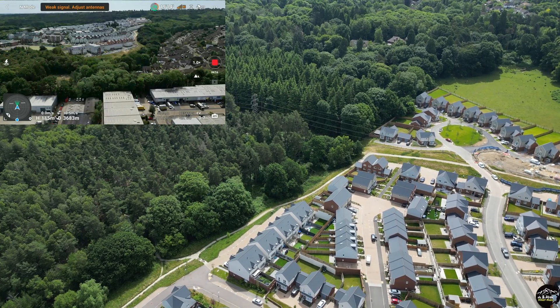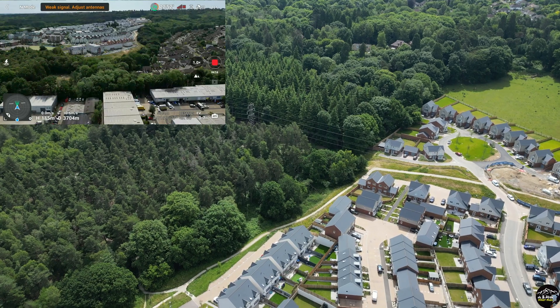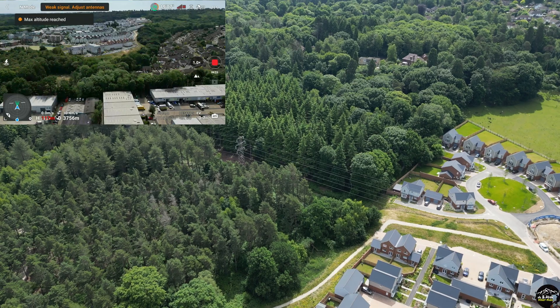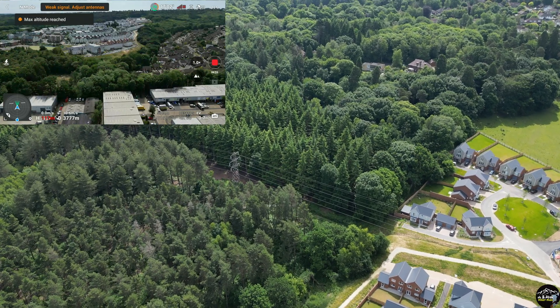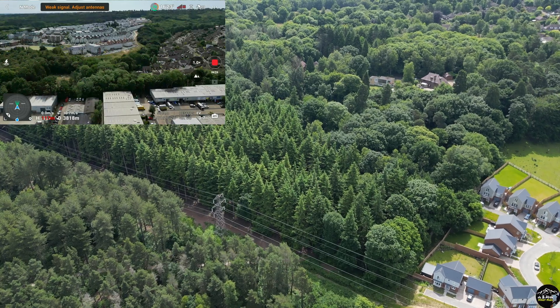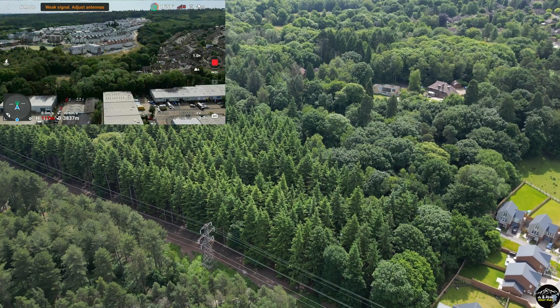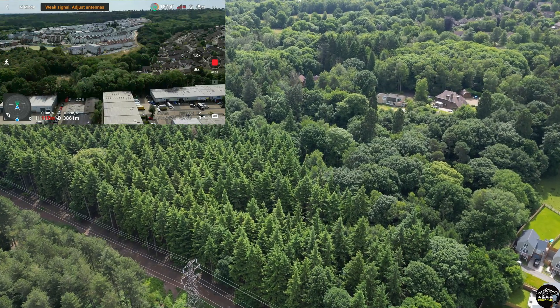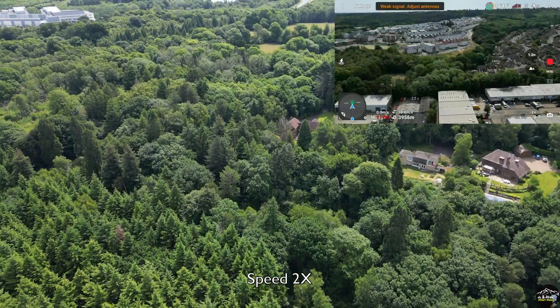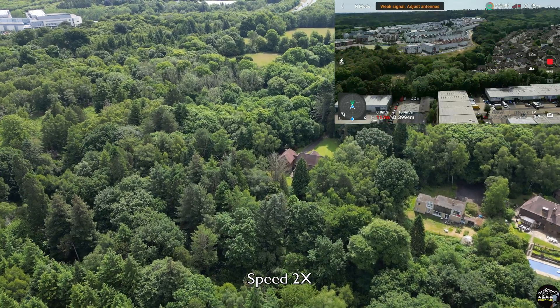I raise the altitude to around 110 meters and the signal still only has one bar. Now I'm near the maximum altitude — I'm trying not to exceed 120 meters. We are almost getting closer to four kilometers with signal still at one bar.